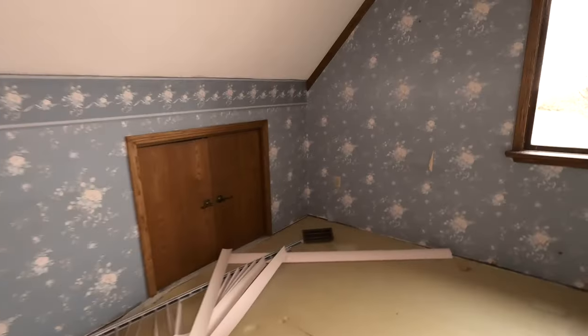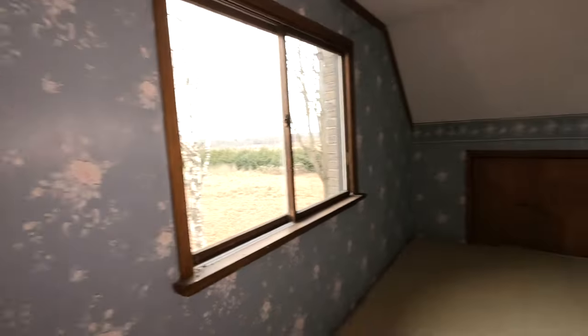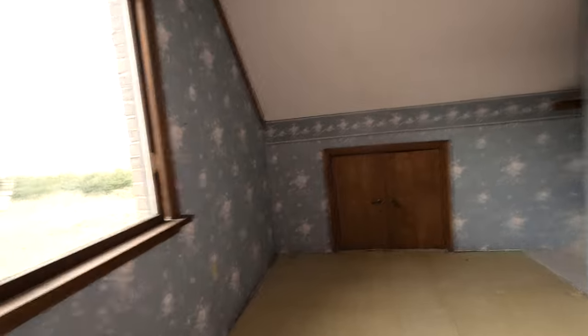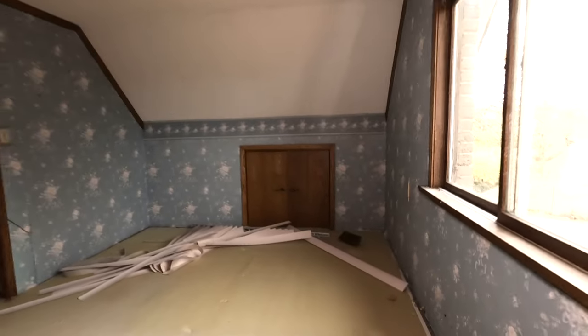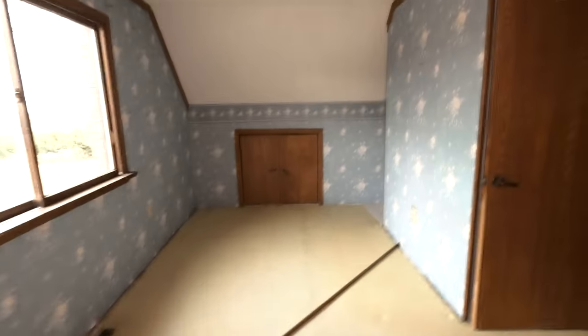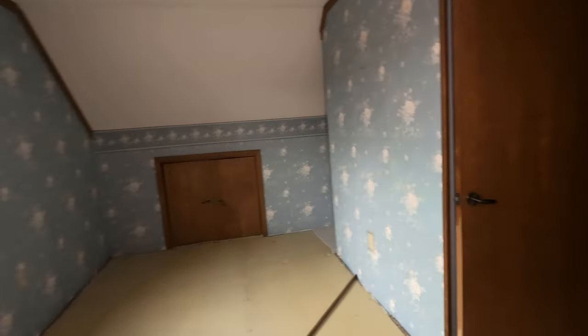And for the last bedroom: blue flower wallpaper. This room has an interesting layout — I don't even know what I'm talking about anymore. Just an interesting layout, I guess. This house is all weirdly shaped anyway. So that's it for the upstairs.